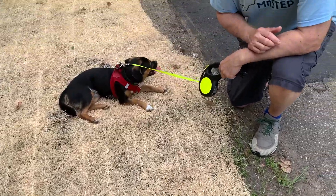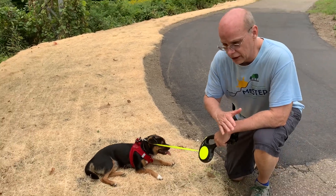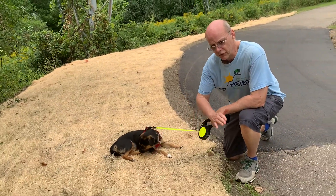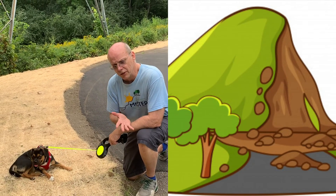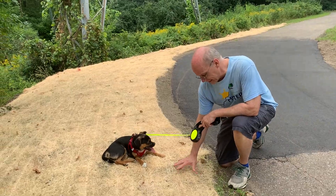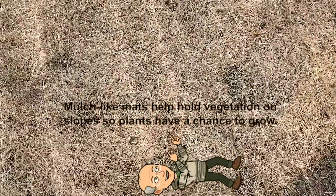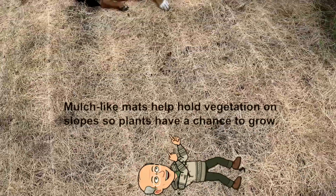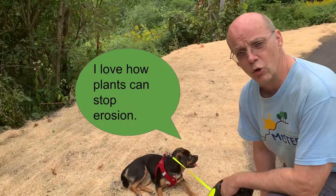Sequoia and I noticed that there's a lot of erosion to the side of us. This trail has a slope, so when water runs down the slope it will erode a lot of the plant material if it's not established. This organic net helps keep the soil in place, and as you can see grass is beginning to grow. Once that grass grows, it will stop that erosion from happening.